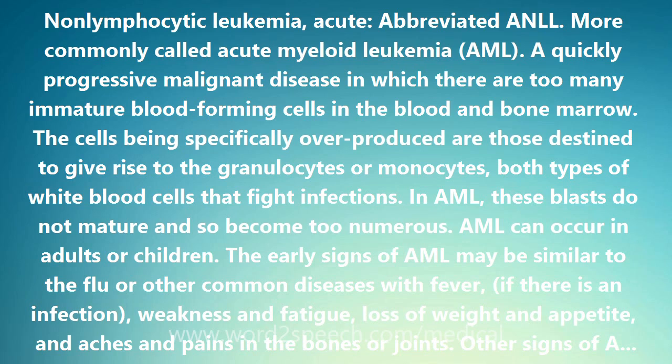AML can occur in adults or children. The early signs of AML may be similar to the flu or other common diseases, with fever if there is an infection, weakness and fatigue, loss of weight and appetite, and aches and pains in the bones or joints.